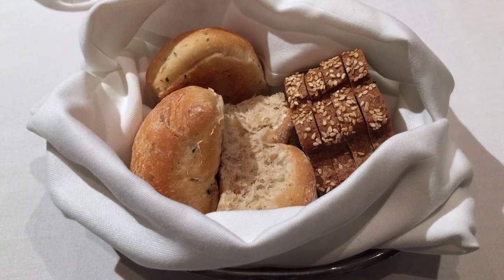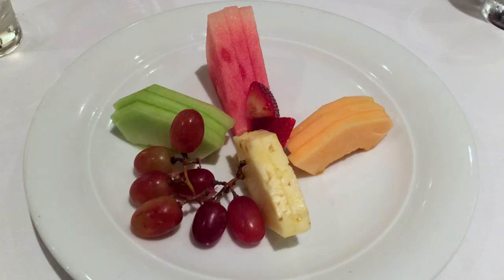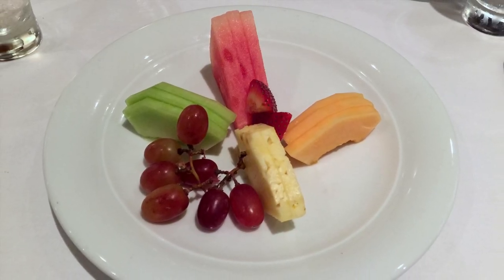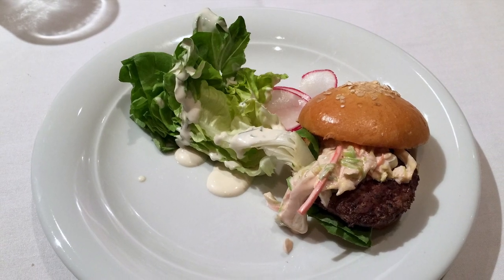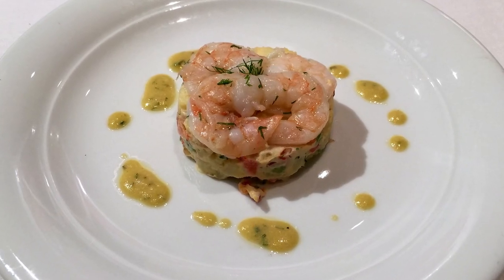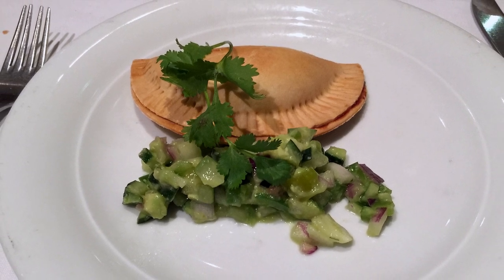Dinners in the main dining room offer a wide variety of courses and choices. We tried starters like fruit salad — our son's favorite — green salads, sliders, and a delicious fingerling potato salad topped with shrimp and dill sauce. My husband loved the empanada with avocado salsa.